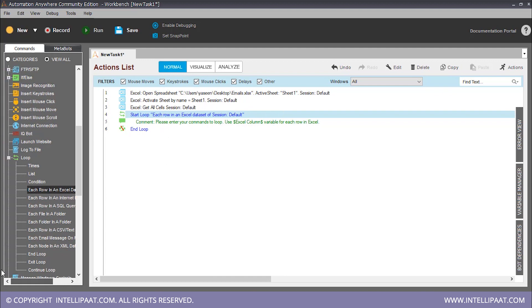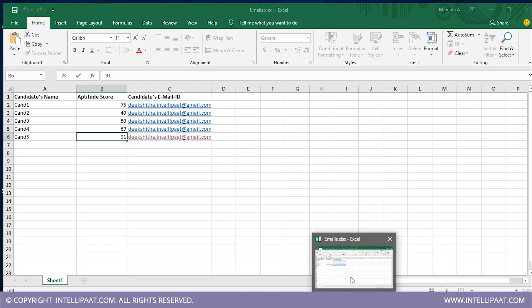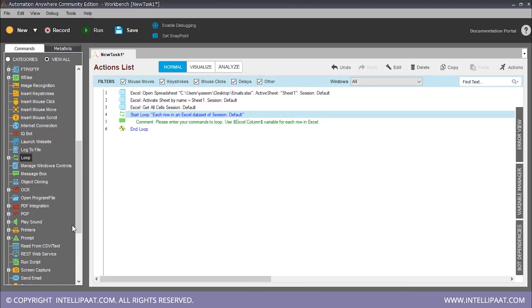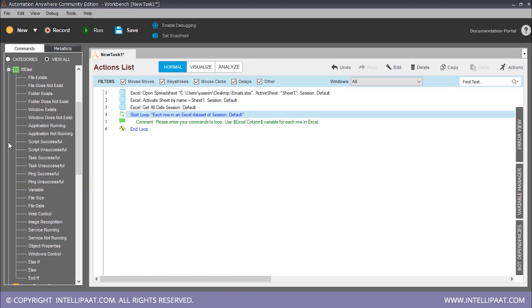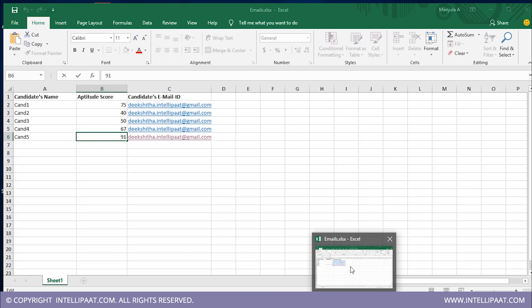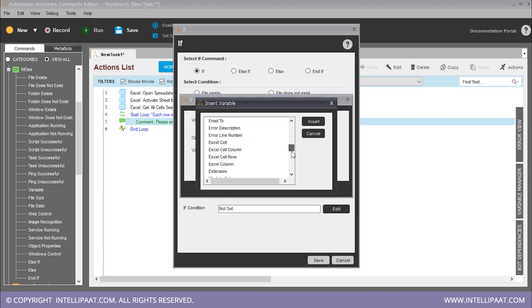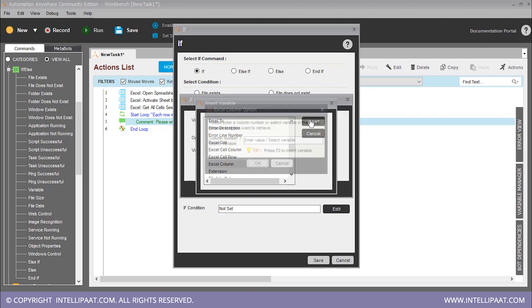Inside the loop, we have to put in the if condition: if the aptitude score is greater than a fixed value, say 90, then the candidate receives an email. Here is our if condition. I clicked on 'variable' because our column 2, which has the aptitude scores, is a variable — it has different values: 75, 40, 50, 67, and 90. So we click 'edit', click on 'in variable', click F2 and select 'Excel column', because that's the column we want to consider. Our aptitude score is the second column, so we type in 2.